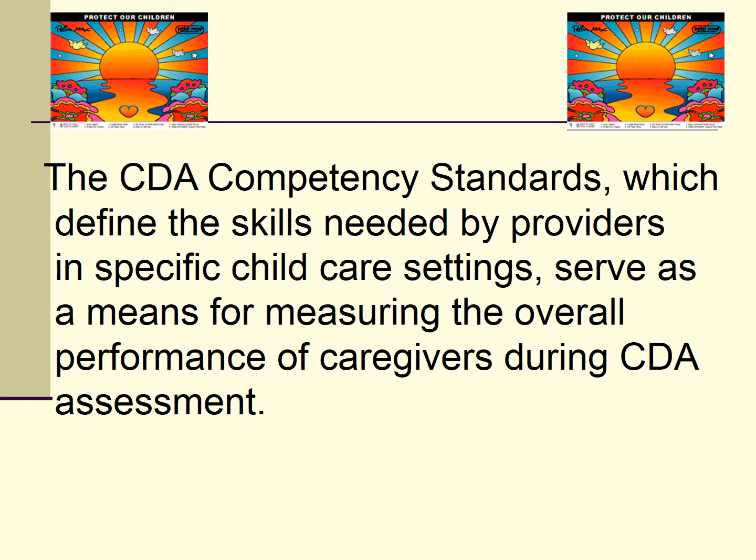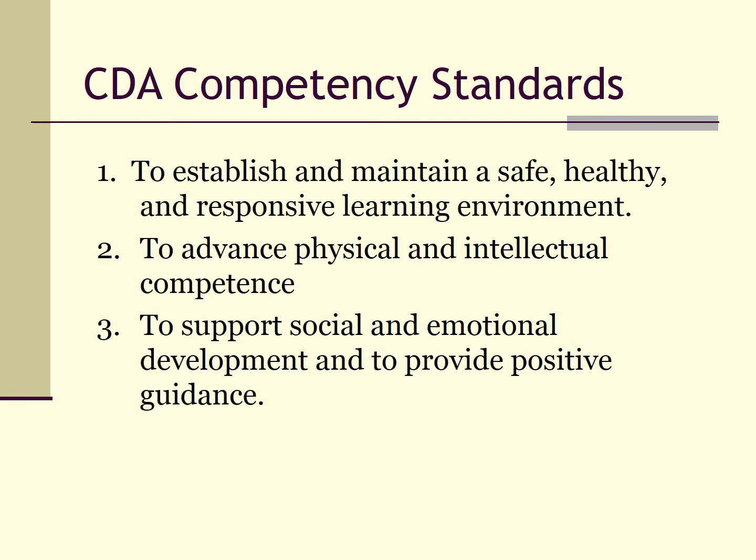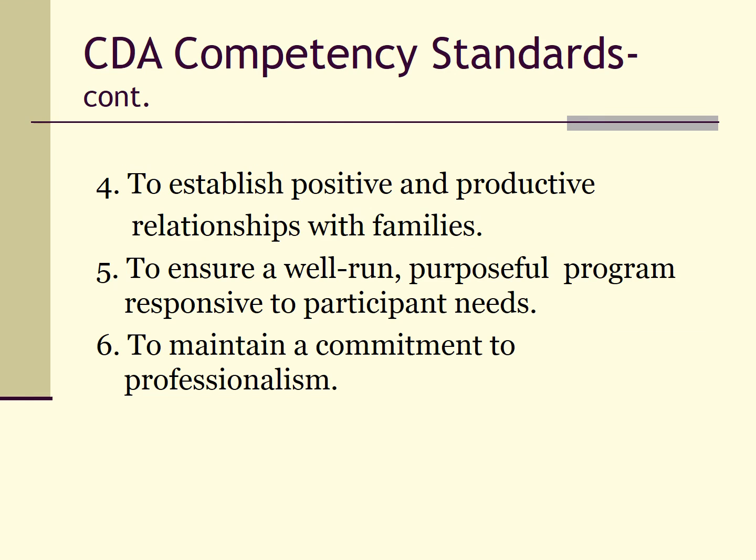A great deal of research was done before the following standards were selected to be the criteria used to evaluate you and your work with children. These competency standards will be the major focus of your work here at FSW. They cover all components of your work with young children: their health and safety, the environments we share with them, their physical and intellectual development, social development, emotional development, and most importantly, helping them learn self-regulation and positive guidance. The last three standards deal with our work with families, our programs, and our place within the early childhood profession.